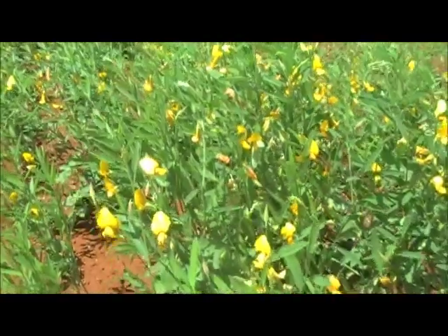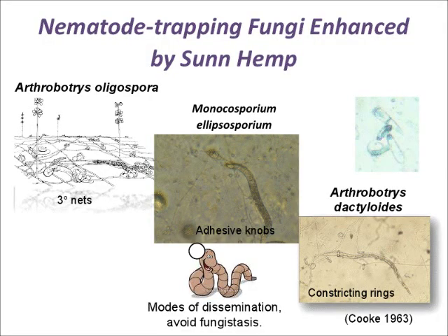Tropic Sun is especially compatible with organic farming practices, where it enhances the performance of other soil amendments, such as vermicompost tea treatment, and is an easy way for organic farmers to take care of their plant-parasitic nematode problems.